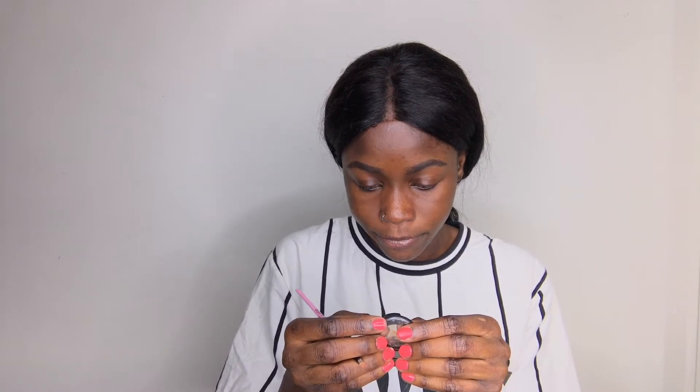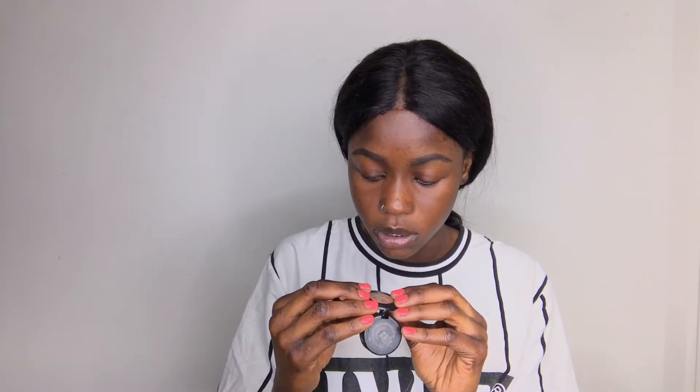For my concealer I'm going to be using my MAC W40/B46 concealer and my vendor brush.